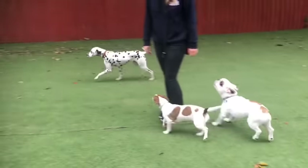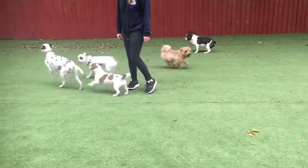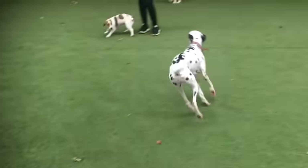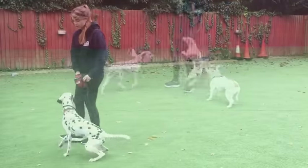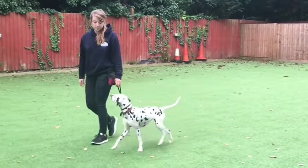Here are some key points for owning a Dalmatian. If possible, start training and socialising at an early age. This will minimise future behavioural issues. Try to add variety to your dog's exercise. For example, they love to swim and run. Other activities could include fly ball and agility.